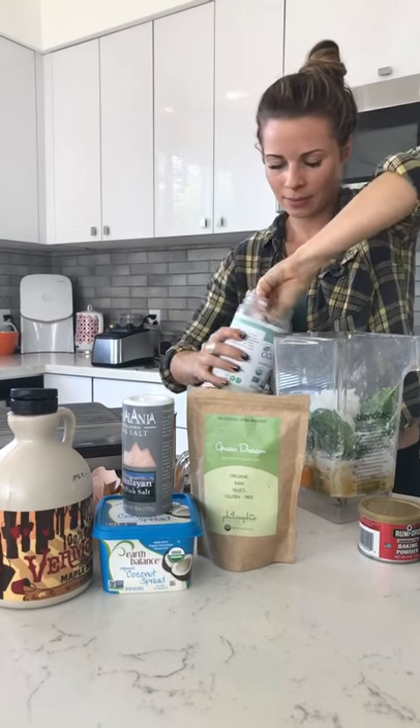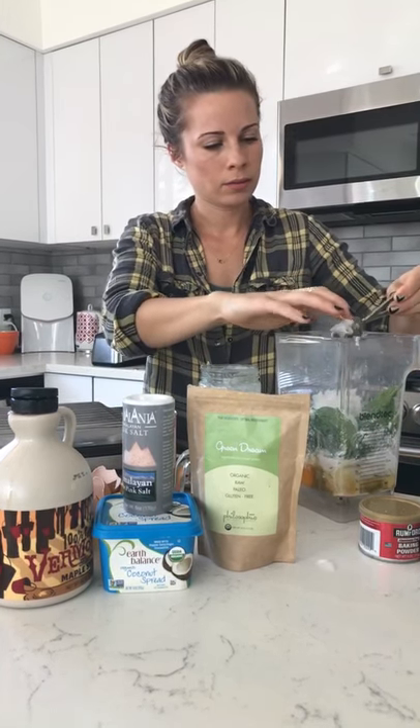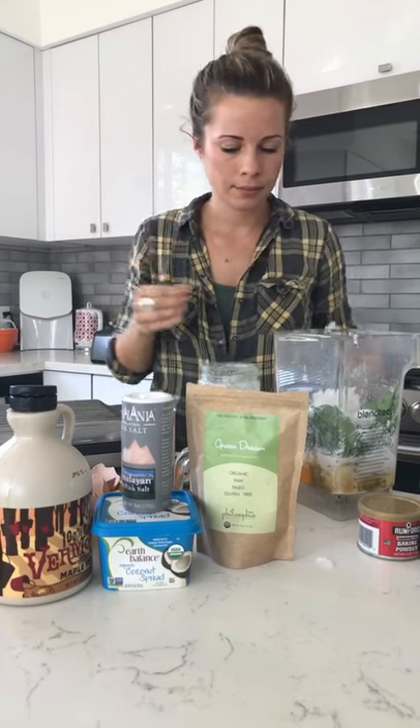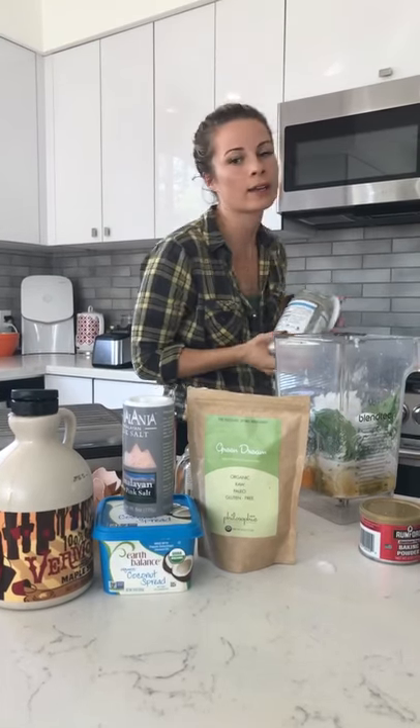People love coconut oil and they love Califia Farms. Has anyone ever tried Philosophy Superfoods or any of our products?